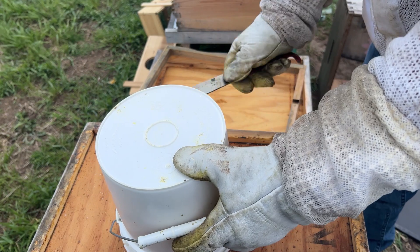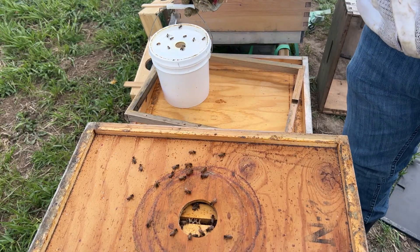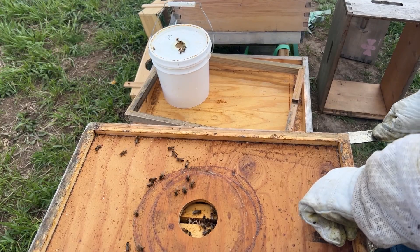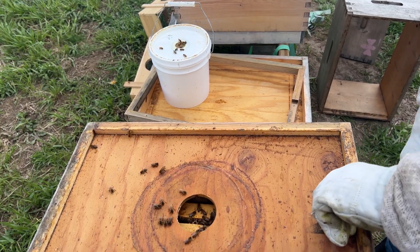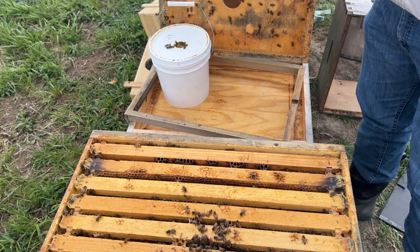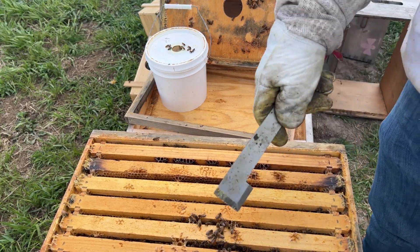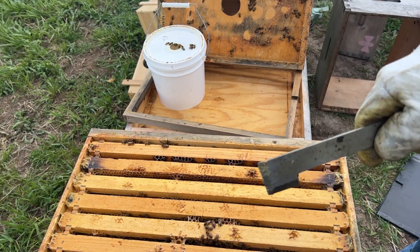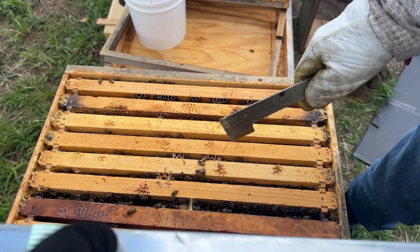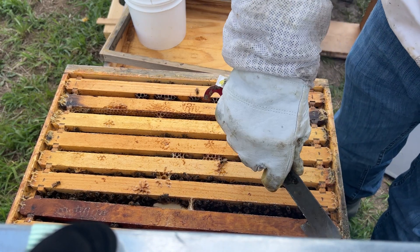Let's see how hive three is doing with the food. Food is full, a lot of food in here, which is fine. A lot of bees in the inner cover. Queen cage is right here — let's see if I can maneuver through this crevice here. Looks like there's a good amount of space on this side of this frame.